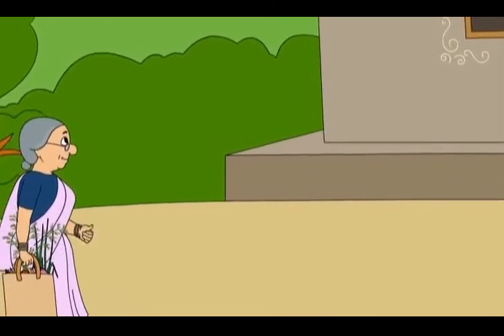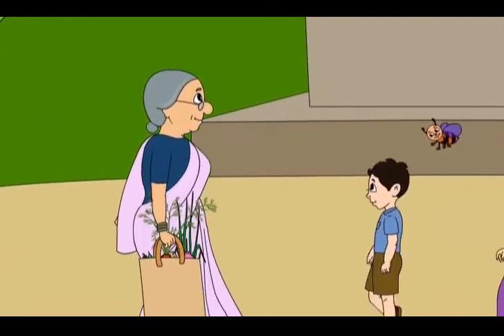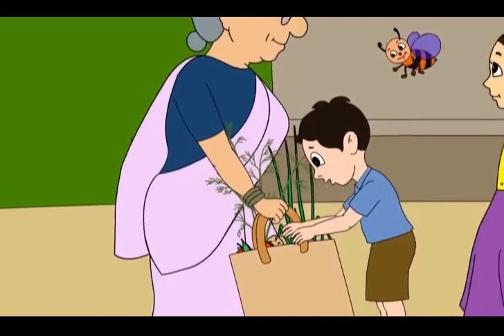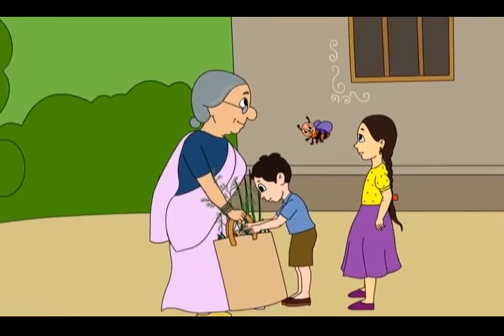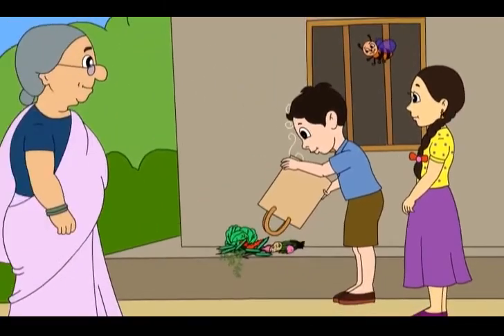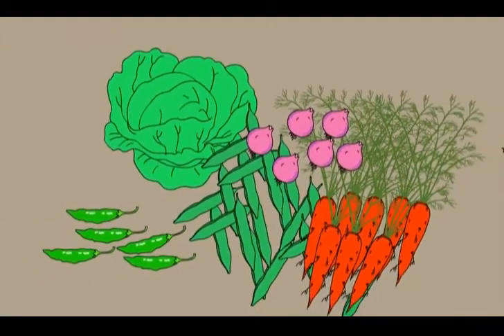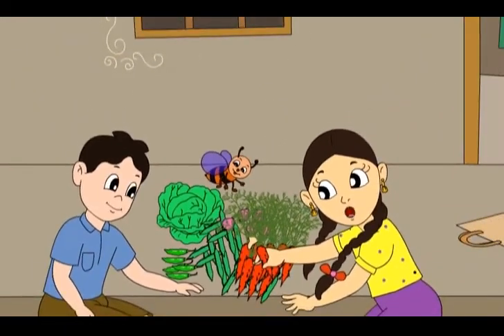Come, let us help Grandma. She has got a heavy bag of vegetables. Grandma, let me carry the bag. Come here, Buzz. Let us sort the vegetables now. Most and least. Meenu, the green vegetables are the most. The vegetables of the other color are the least. You are right, Buzz. Come, let us sort them out.